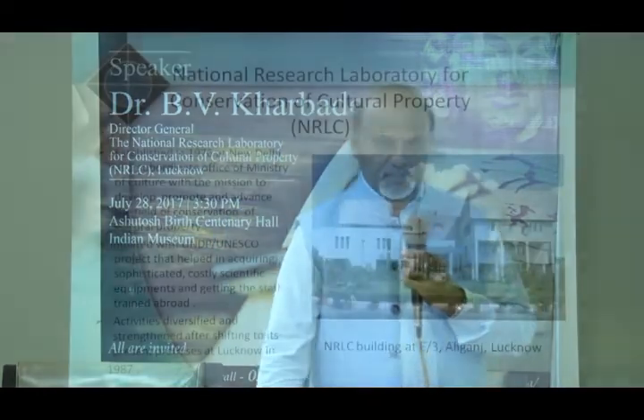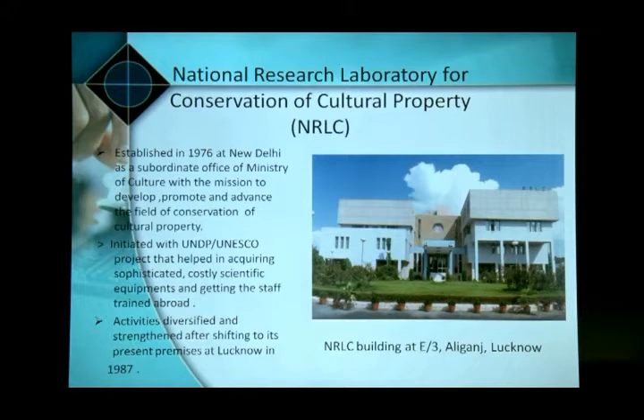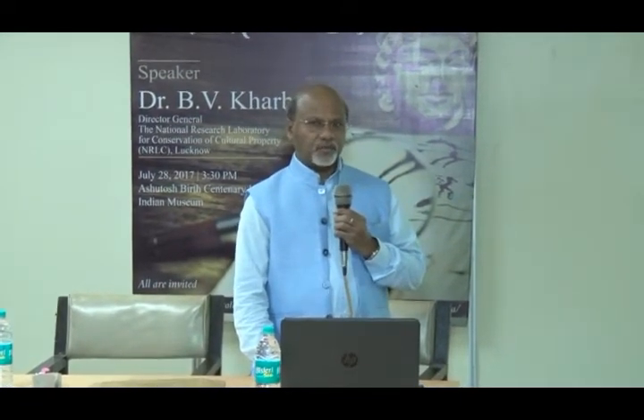This laboratory was established in 1976 with an aim to conserve our diversified cultural heritage of the country. Since 1976, this laboratory has been doing research, training, conservation, field projects, collaborations, and knowledge communication in the field of conservation. It has now grown into three full-fledged campuses.